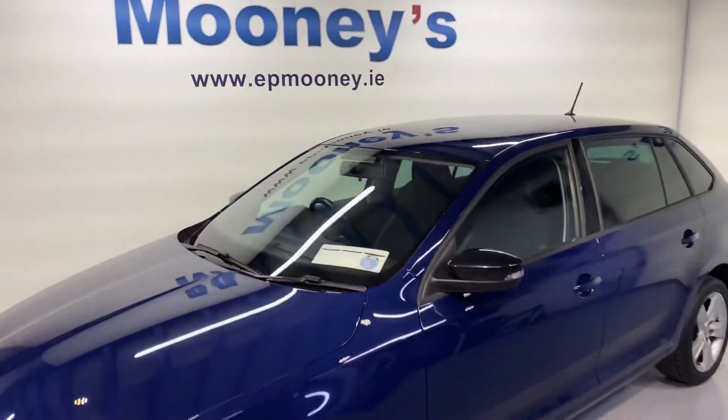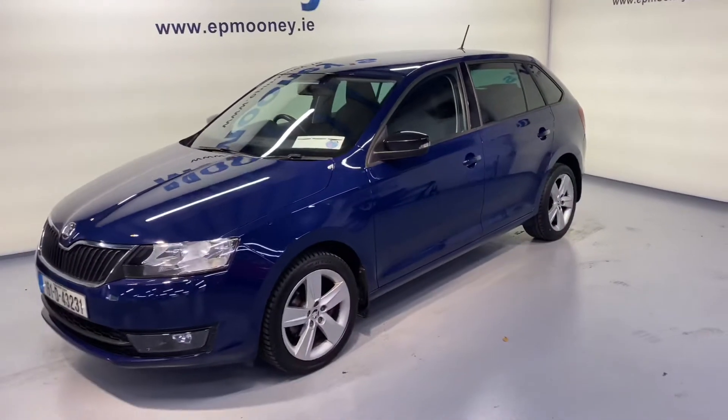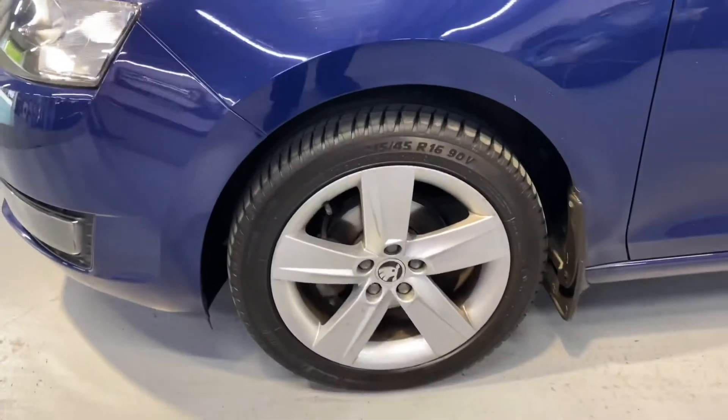Welcome to Mooney's Garage here on the Lonewell Road. We have this immaculate low mileage 161 Skoda Rapid available for sale.